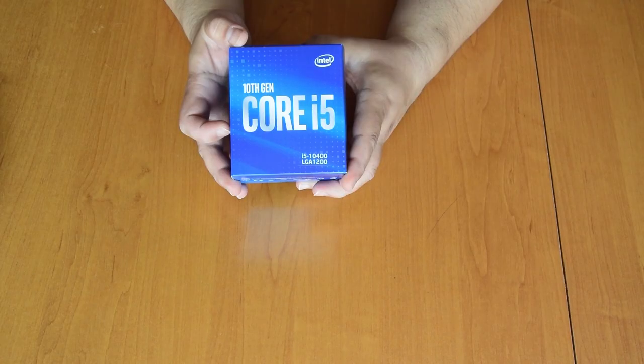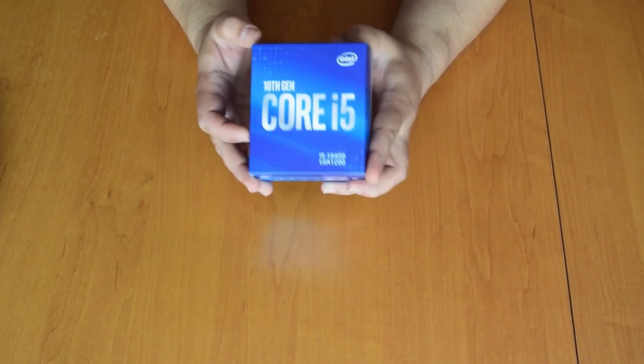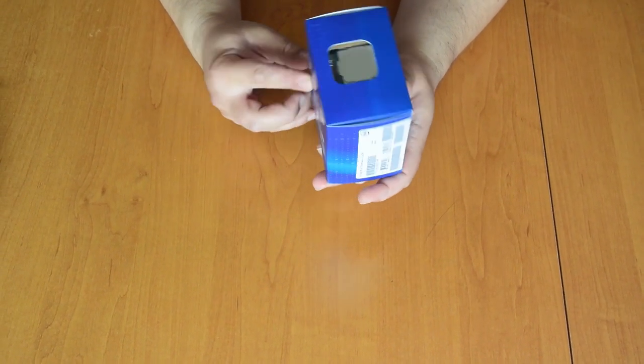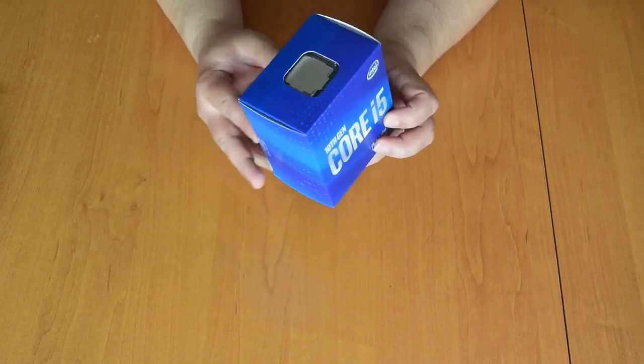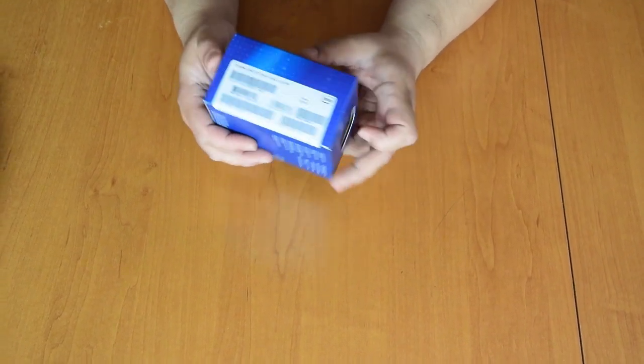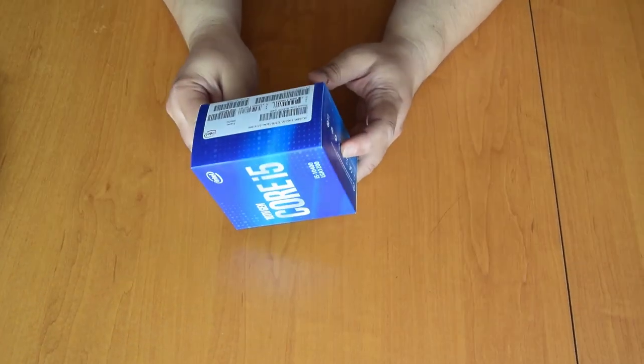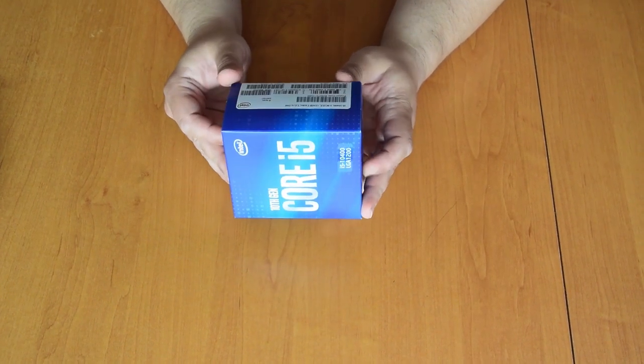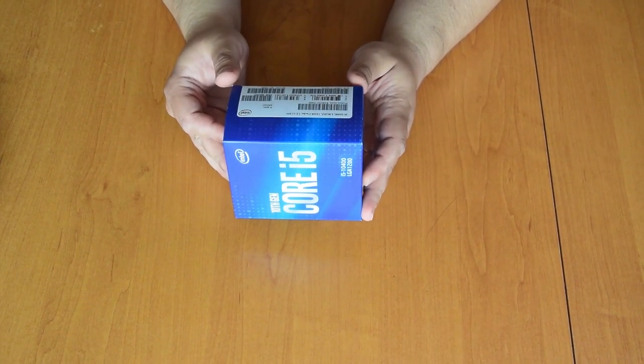We couldn't sample any of the higher models at launch, so we are testing the Core i5-10400 and Core i3-10100. This is actually ideal as a continuation of our previous review of the Ryzen 3 3100 and 3300X, since we've already tested a plethora of CPUs in the $100–$200 bracket.